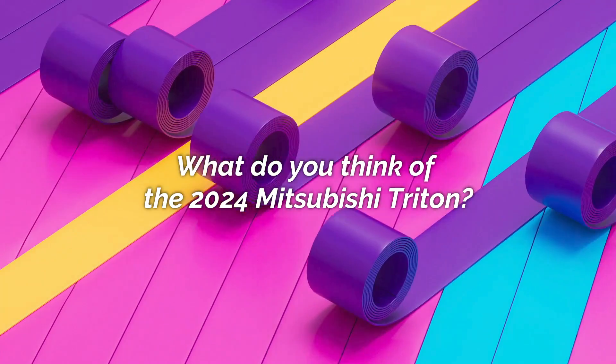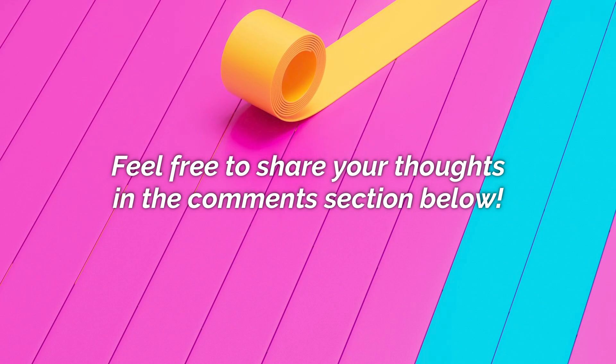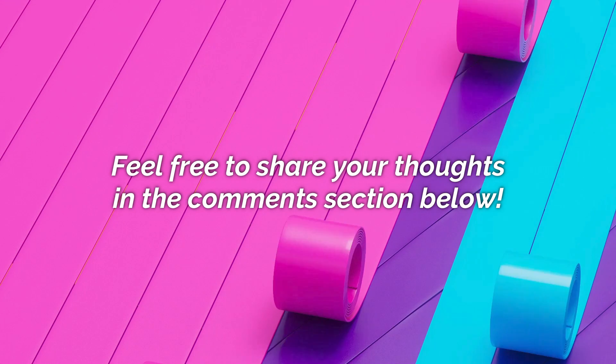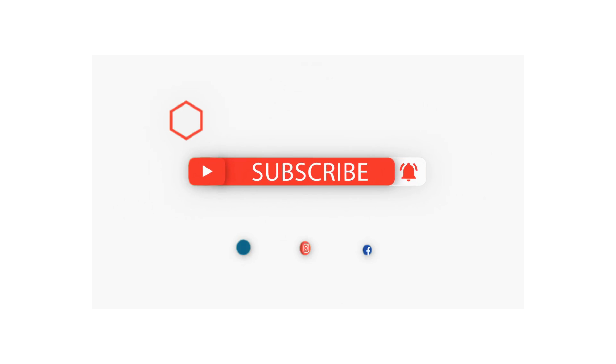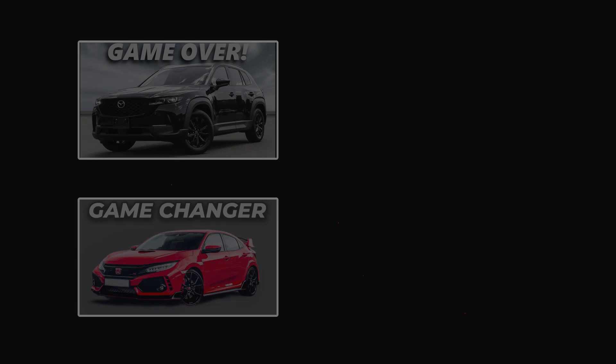What do you think of the 2024 Mitsubishi Triton? Feel free to let us know in the comments section below. Make sure you leave a like and subscribe to our channel for more amazing updates on your favorite cars. Thanks for watching and I'll see you in the next one.